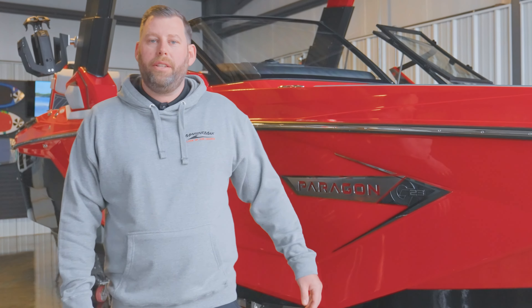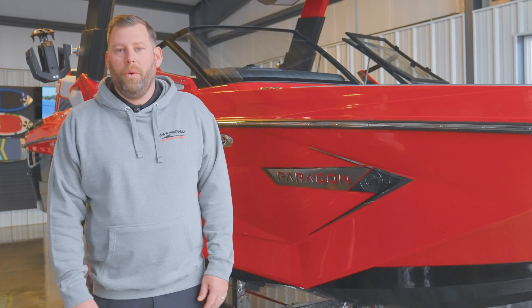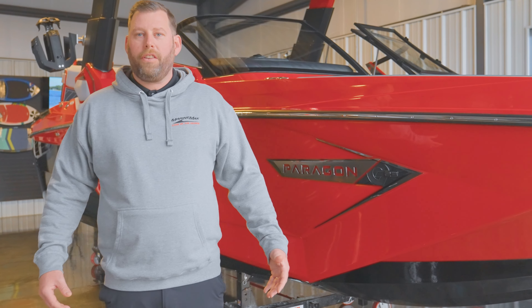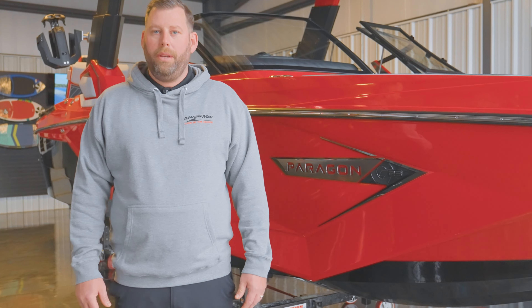Once again, this is Kyle Bergfried — thanks for checking out the 2022 G23 Paragon with me. If you'd like to see more of this boat or see what's in our shop, come by the Surf Club at MarineMax in Osage Beach. We'll run you through the boat and let you do some shopping.